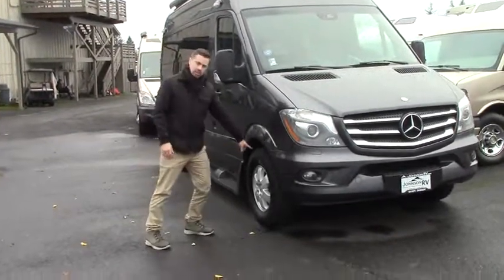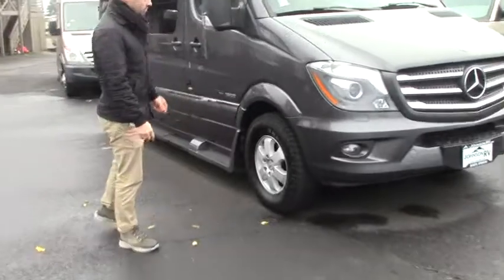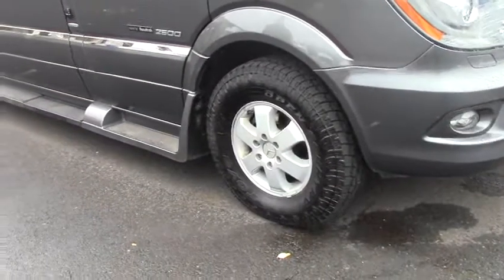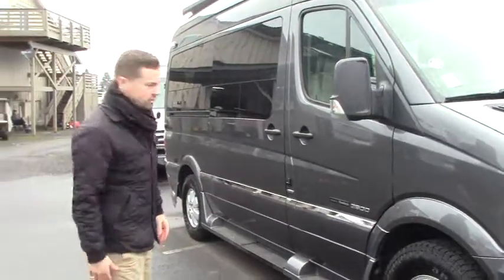Cool thing about this one — somebody put some awesome all-terrain tires on it, open country all-terrain tires. So definitely more conducive to maybe some backcountry driving if you want to. Take it out Christmas tree hunting.